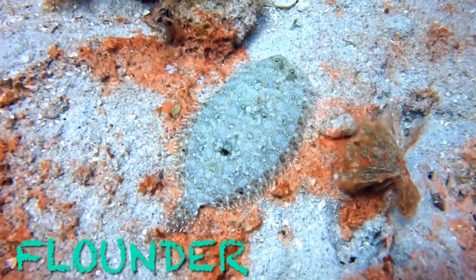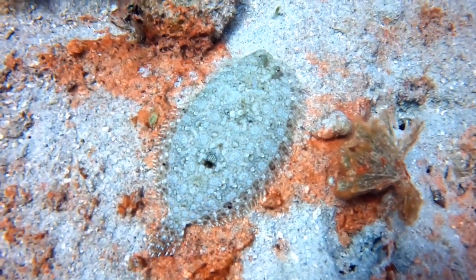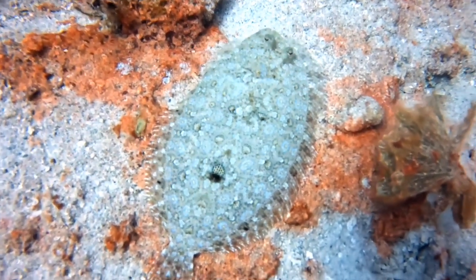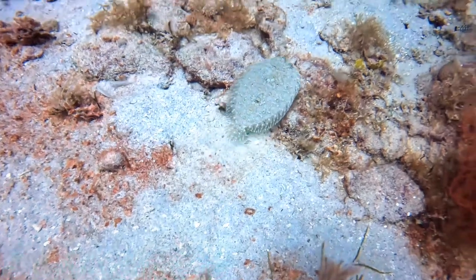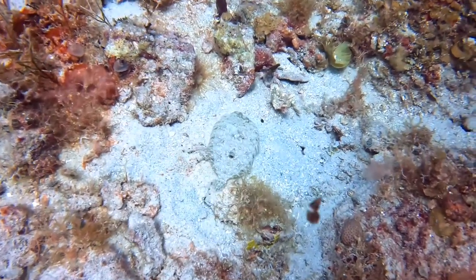Flounder. Their tiny body and camouflage scales help them to look like a seabed.